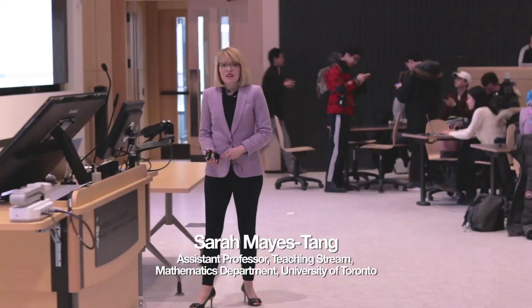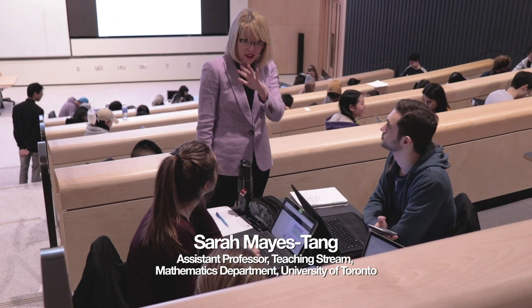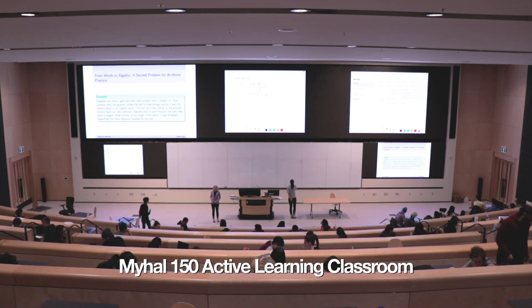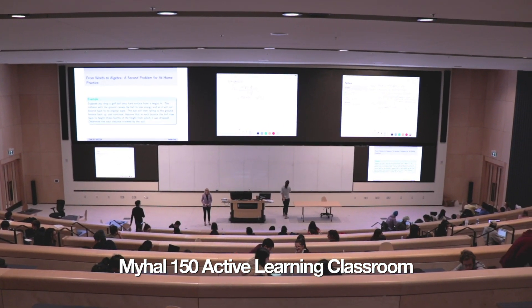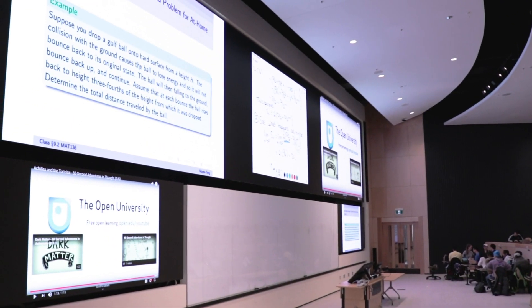I teach a first-year calculus course for science majors — there are students that aren't going to take a lot more math courses. When I learned that my hub was being constructed last year and that there was going to be this great active learning space, I immediately realized that it would help solve a lot of my teaching problems and really contribute to being able to teach a better class.